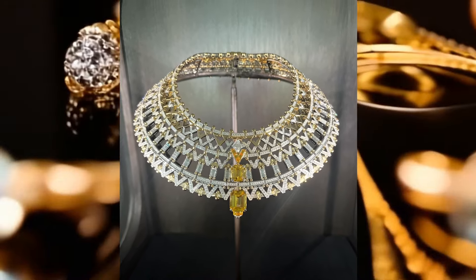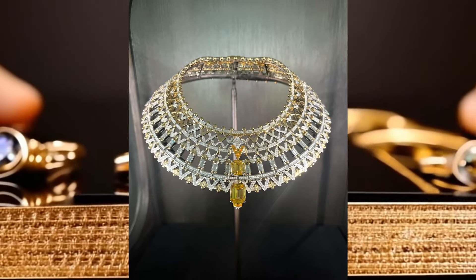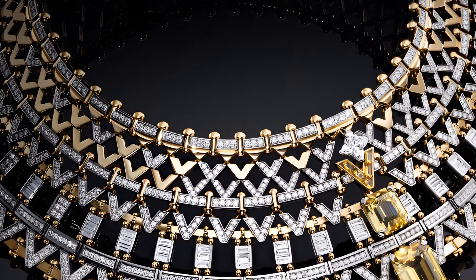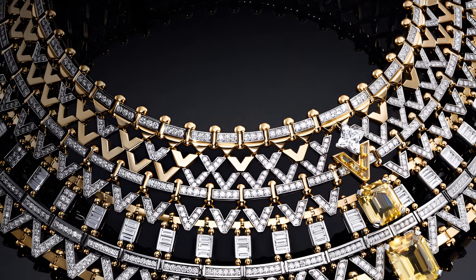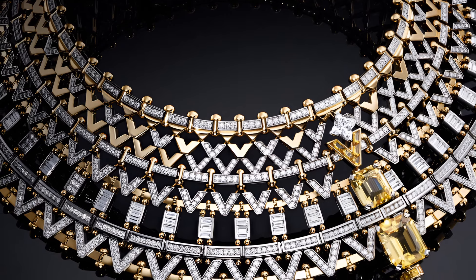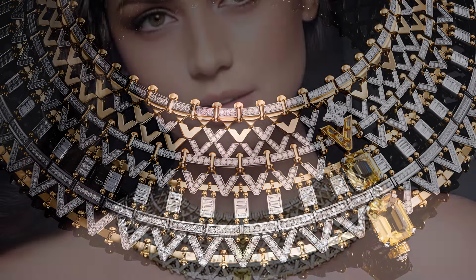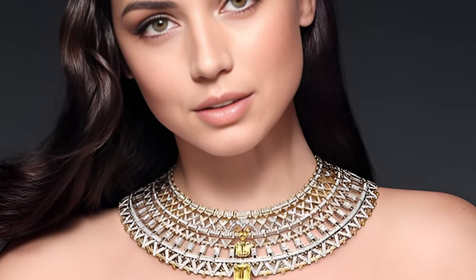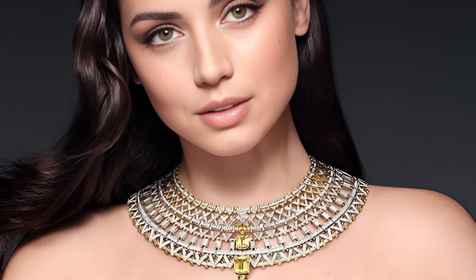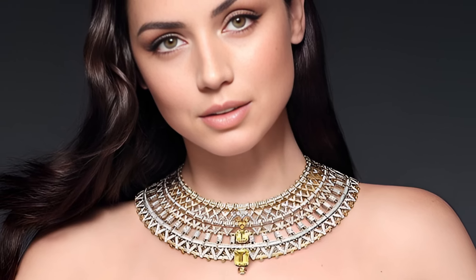This necklace is not only a piece of jewelry, but also symbolizes the unique inspiration and craftsmanship that embody the spirit of Louis Vuitton. The combination of V-shaped structures with yellow sapphires creates an elegant and modern image reflecting the richness and sophistication of the French brand. This necklace becomes not just an ornament, but a real work of art that surprises with its beauty and details.